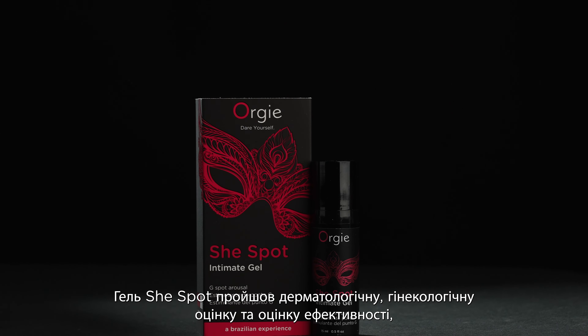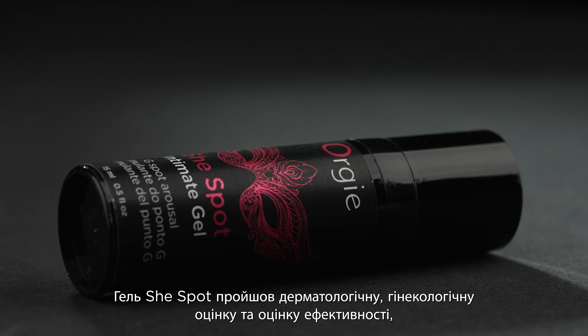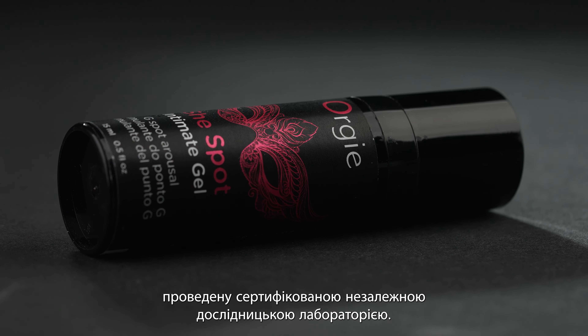She-Spot was submitted to dermatologic, gynecologic and efficacy evaluation carried by a certified independent research laboratory. It was tested and approved with high rates of approval.